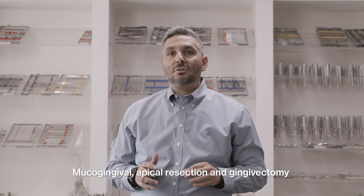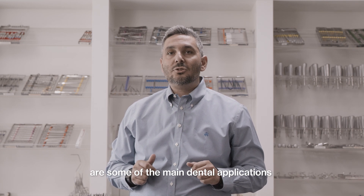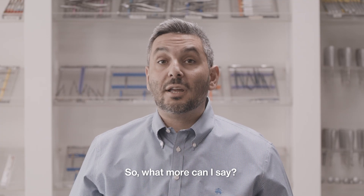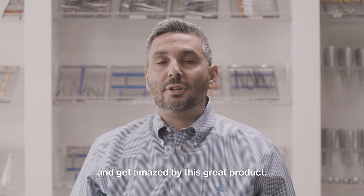Mucogingival, apicalization, and gingivectomy are some of the main dental applications where PDO sutures are used. You just have to try it and get amazed by this great product.